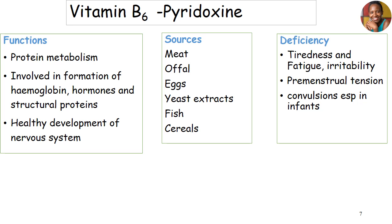Vitamin B6, known as pyridoxine. It is not an energy-releasing vitamin. Instead, it's used in protein metabolism. It works closely to allow the formation of hemoglobin. It's also important in the formation of hormones, and it participates in generating structural proteins. It's also important for development of the nervous system. Main sources are meat, eggs, yeast, fish, and cereals. Deficiency can bring tiredness, fatigue, irritability, premenstrual syndrome tension, and convulsions in infants.